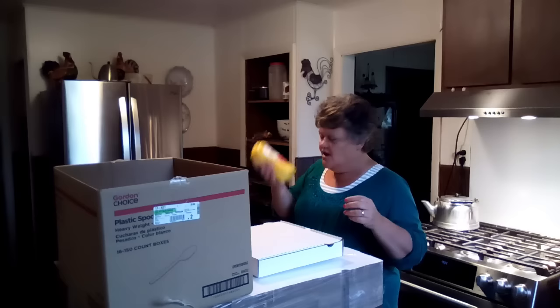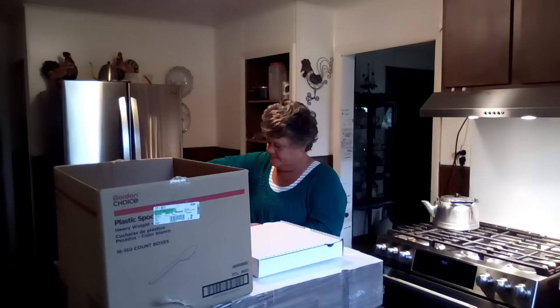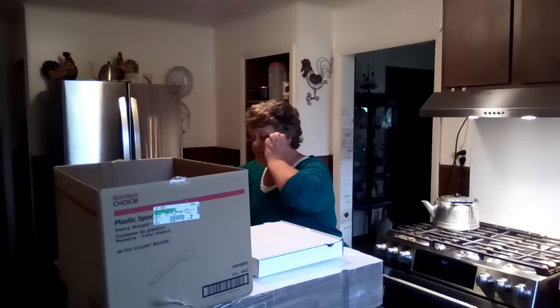I ran out of mustard the other day — I looked at my pantry and I didn't even have any. So while I was at Gordon's I grabbed a couple of them for the pantry. I've never had the Gordon's brand mustard before, but I'm not brand loyal when it comes to mustard. Just whichever tastes good.